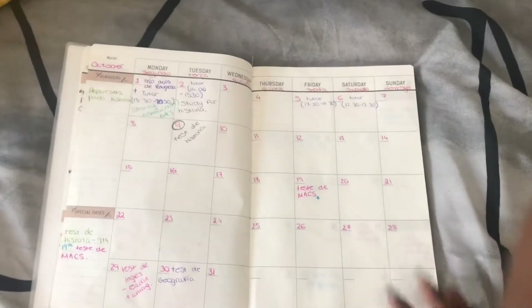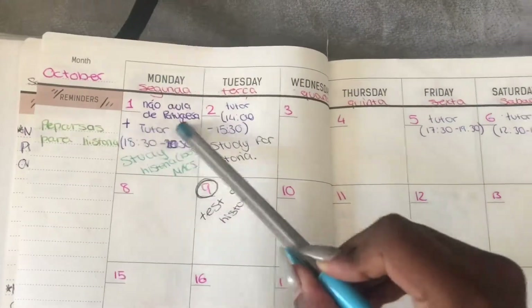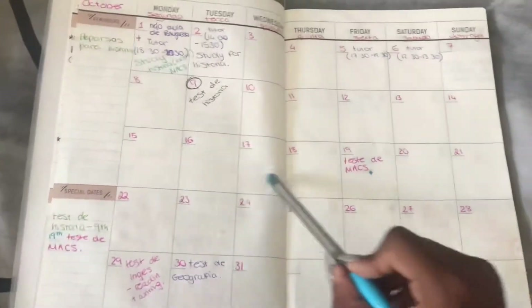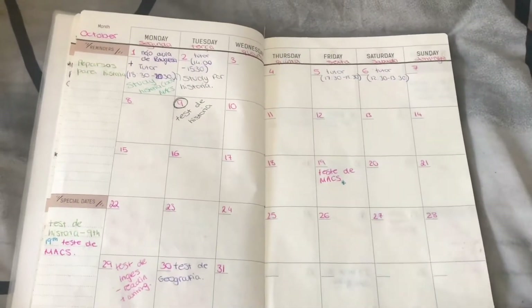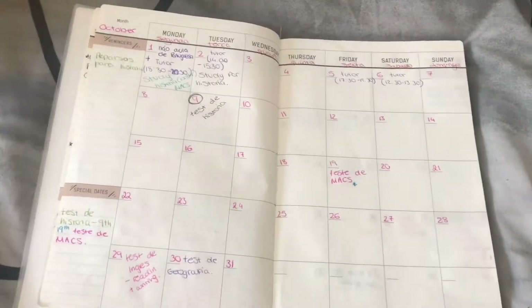Since it just started in October, I'm deciding to show you what I've got and more stuff to put in. As you see, I already added a few things, simply because I already added that from last month.